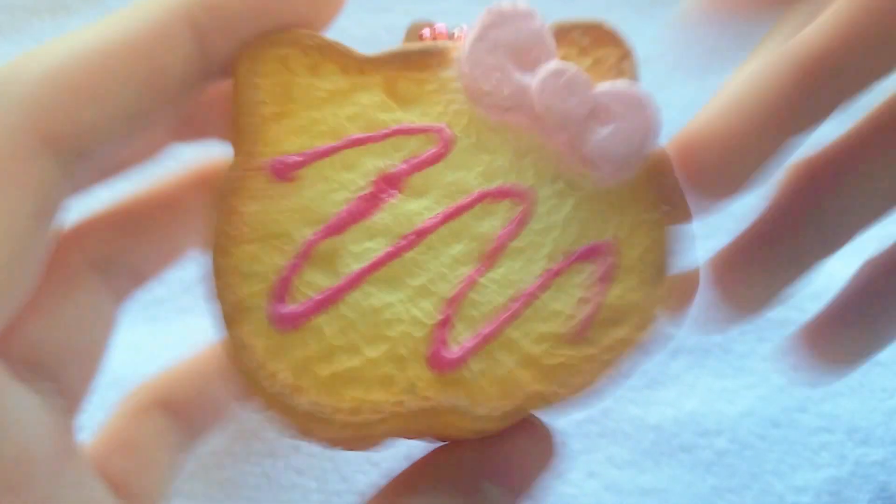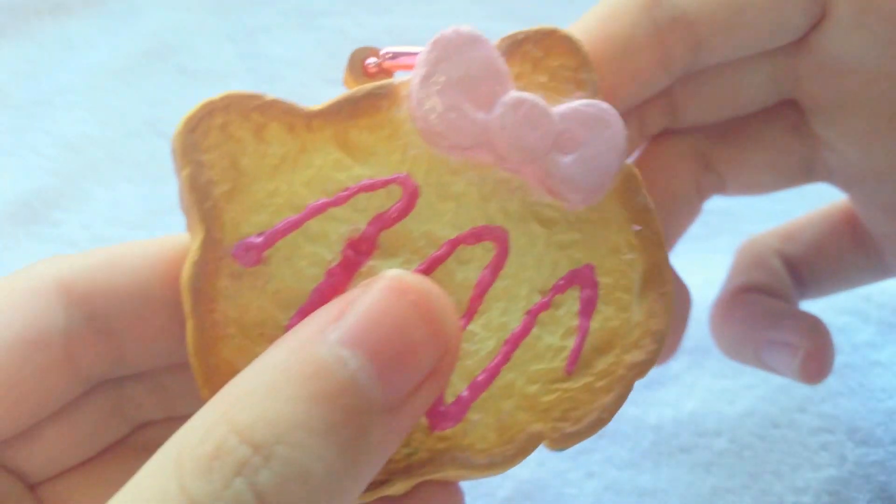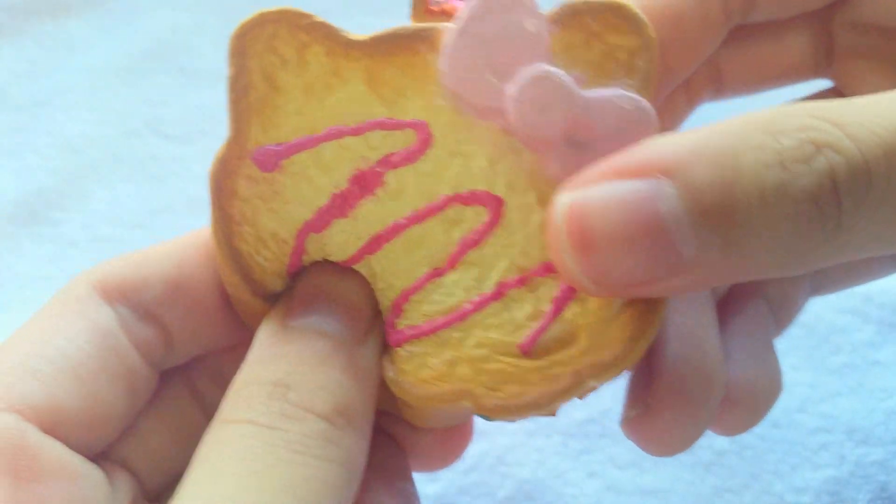I have this Hello Kitty cake slice, and it comes with a license. It was tackled by the previous owner if I'm not wrong, and I think it's still really pretty.